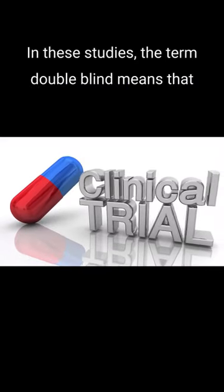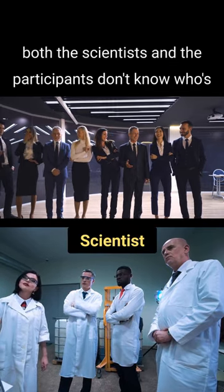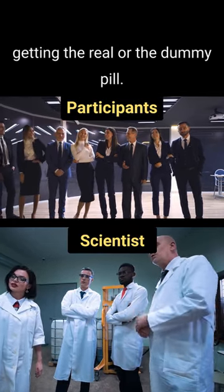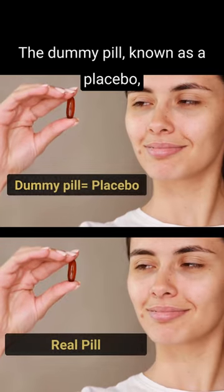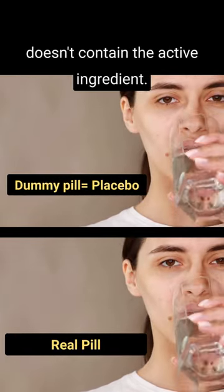In these studies, the term double-blind means that both the scientists and the participants don't know who's getting the real or the dummy pill. The dummy pill, known as a placebo, looks identical to the real one but doesn't contain the active ingredient.